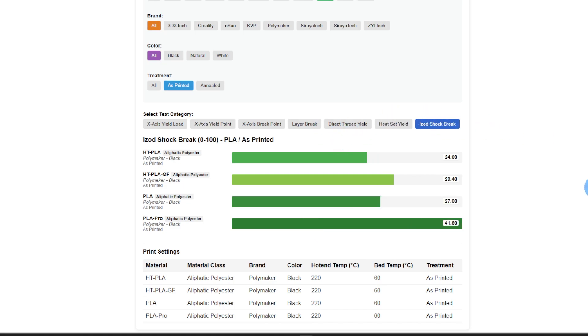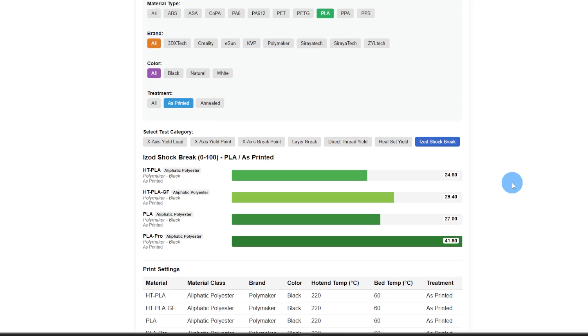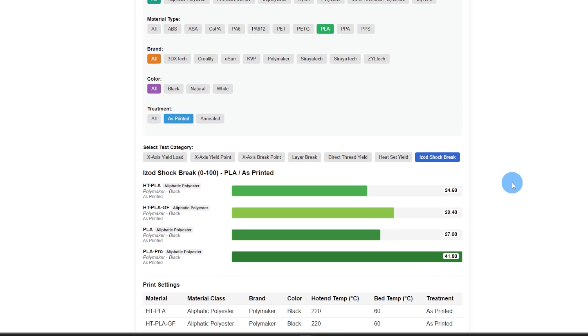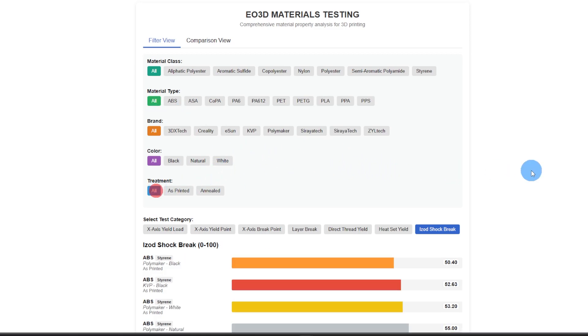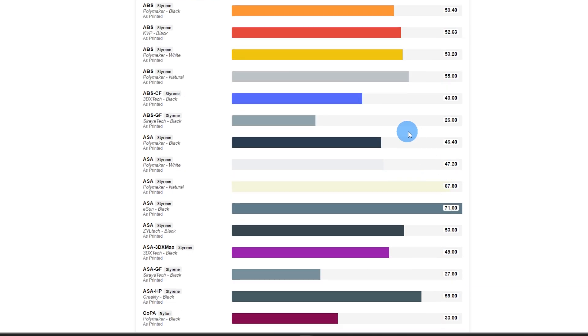Finally, the Izod shock test — the hammer comes down and shocks the part, giving a shear strength number. PLA Pro did very well here. The rest are all in the range of most ASAs and ABSes, as well as some fiber-filled materials. Fiber-filling tends to make them more brittle, unless it's high temp PLA glass fiber, in which case it actually makes it stronger.